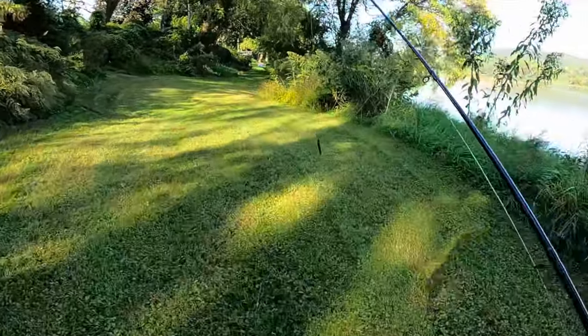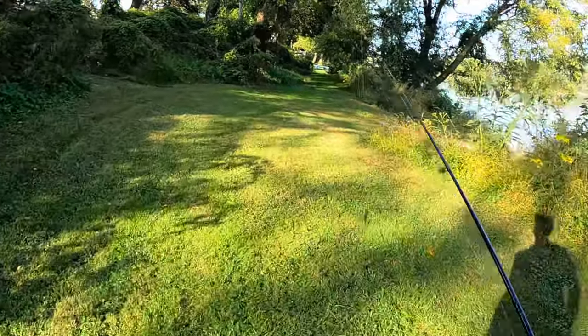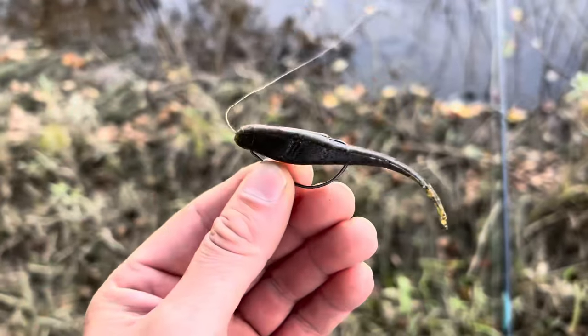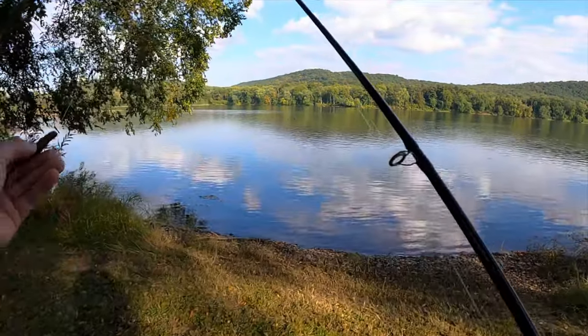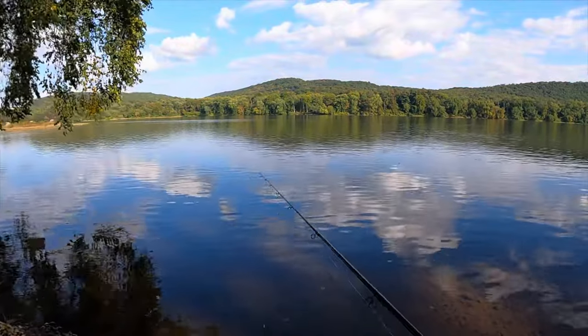Back out here at the river this evening, still pretty early — it's only like four o'clock. I'm gonna toss around a little Baby Z2, it's like a little mini fluke. I threw this around earlier in the year and had some really good success with it with bass chasing. Should work pretty well.